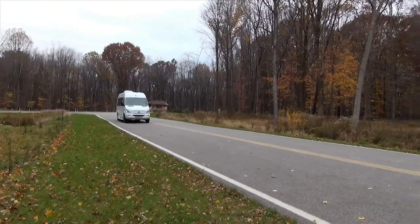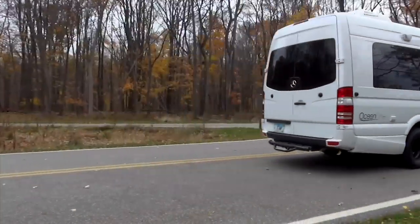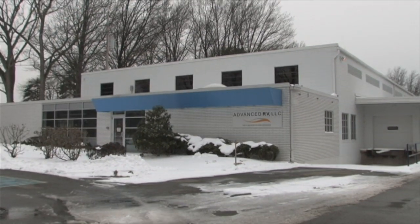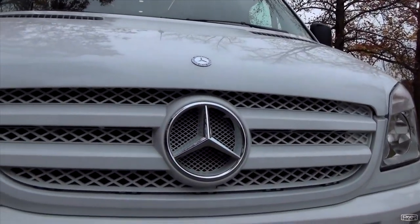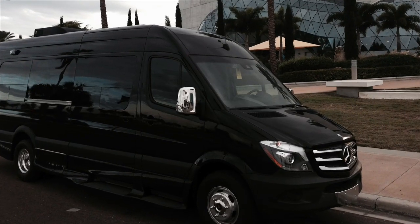It's not often that a new RV builder catches the eye of RVers and other manufacturers so quickly, but one company that seems to be doing just that is Advanced RV. Located in Willoughby, Ohio, not only is this company being noticed, but they're also raising the bar when it comes to innovation and creativity in the custom Class B motorhome market.